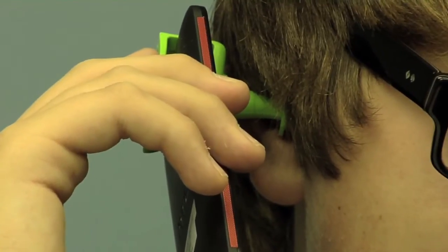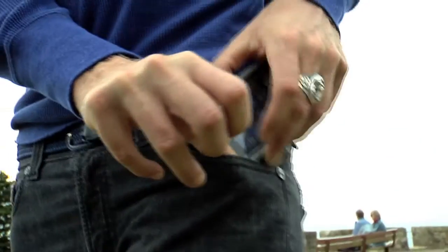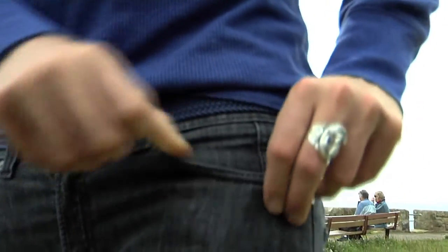In addition to helping provide a reduction in cellular radiation exposure, the Cell Spacer's unique design ensures excellent sound quality for the user. The Cell Spacer helps to remind cell phone users of the need to distance themselves from potentially harmful emissions.